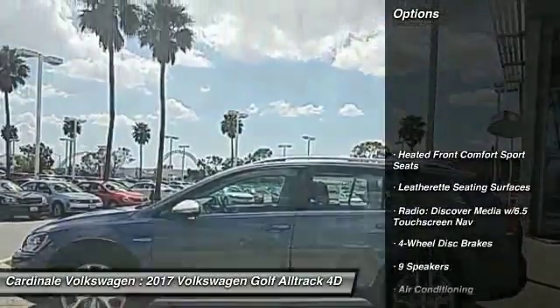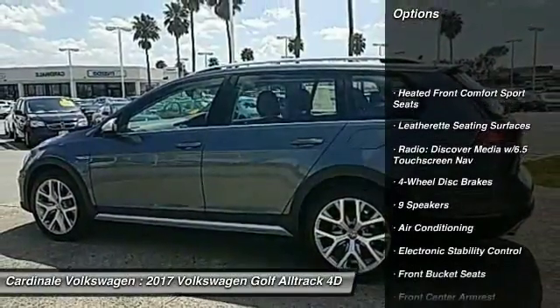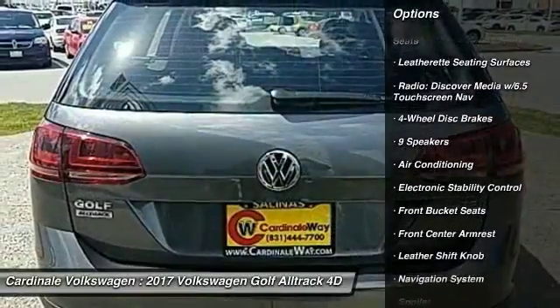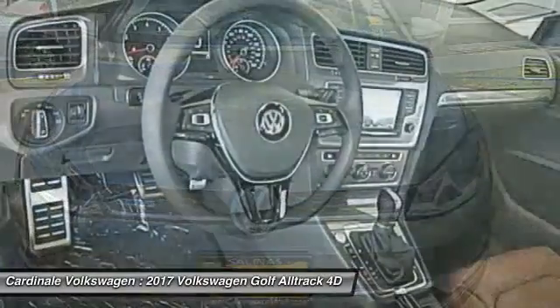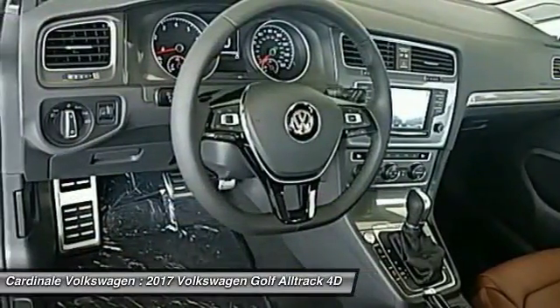Here are some of this vehicle's great options: traction control, navigation system, power passenger seat, air conditioning, dual airbags, alloy wheels, power steering, four-wheel disc brakes, trip computer, compass.